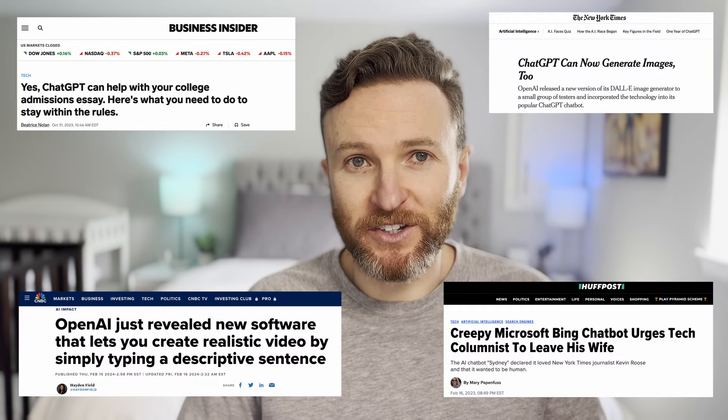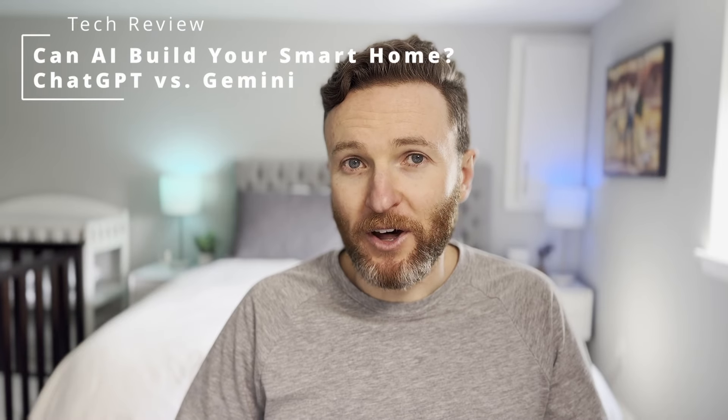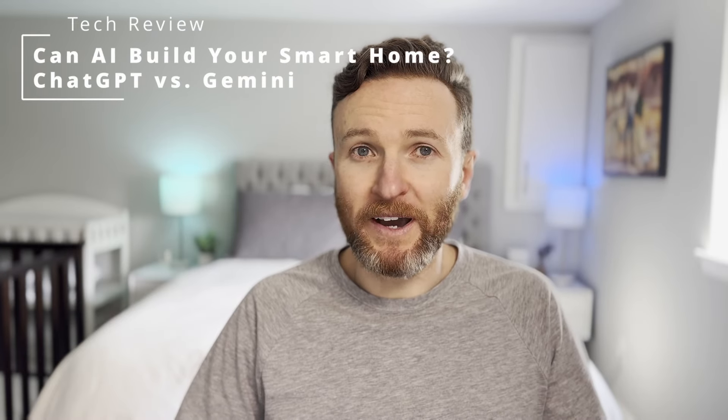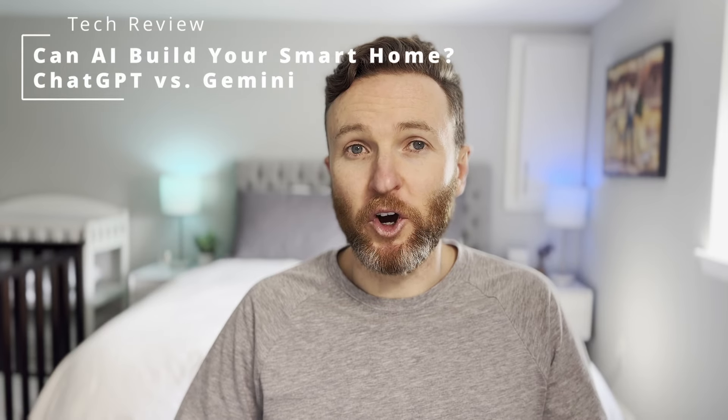Generative AI is everywhere. People are using AI to write essays, generate images, create videos, have a conversation, and so much more. Which got me wondering, can AI help me build my smart home? I thought it'd be fun to test the ability of OpenAI's ChatGPT and Google's Gemini to create smart home automations. We can compare the results between the two and see if they actually work.